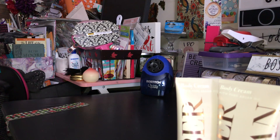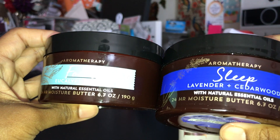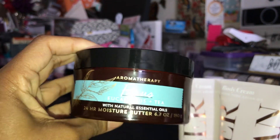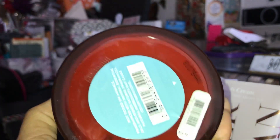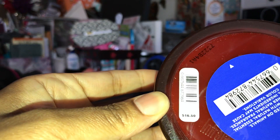I picked up two aromatherapy products, both 75% off. The Focus Eucalyptus and Tea I picked up for myself, and the Sleep Lavender and Cedarwood I picked up for my daughter Kyla — she loves the Sleep line that they have. The regular price on these was $16.50.